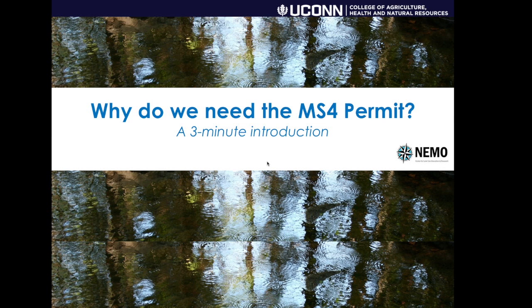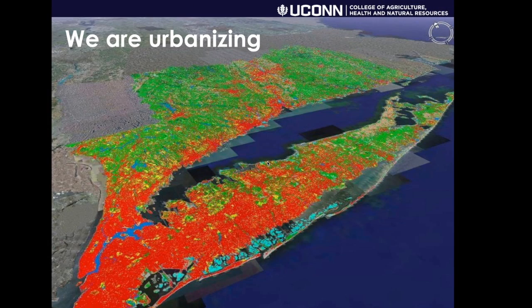Brief video introduction of why we need the MS4 permit. Let's start with the basic fact that we're an urbanizing state in an urbanizing region. This shows some of our clear remotely sensed land cover data with the red areas being the developed areas.